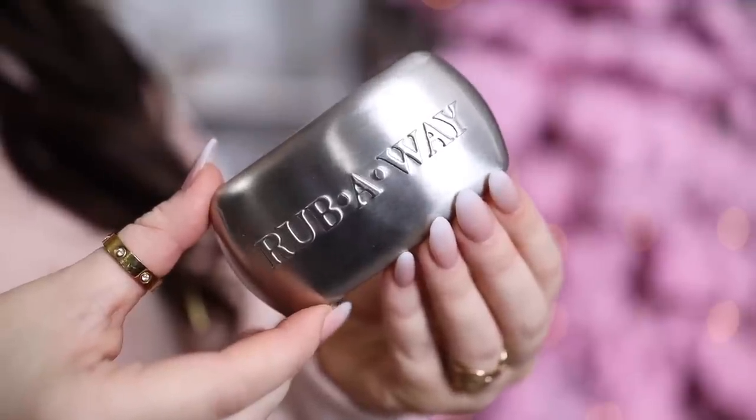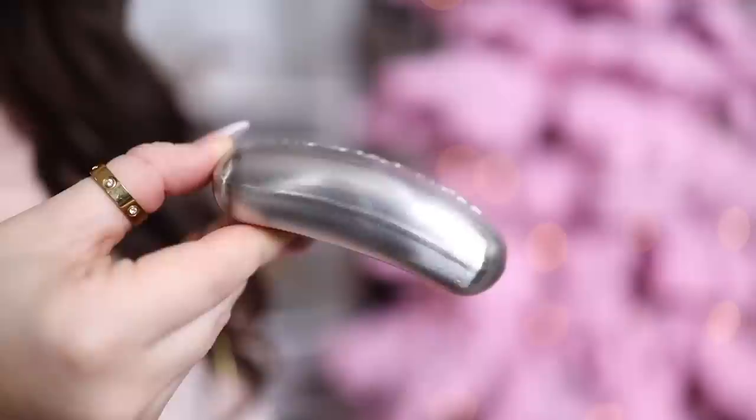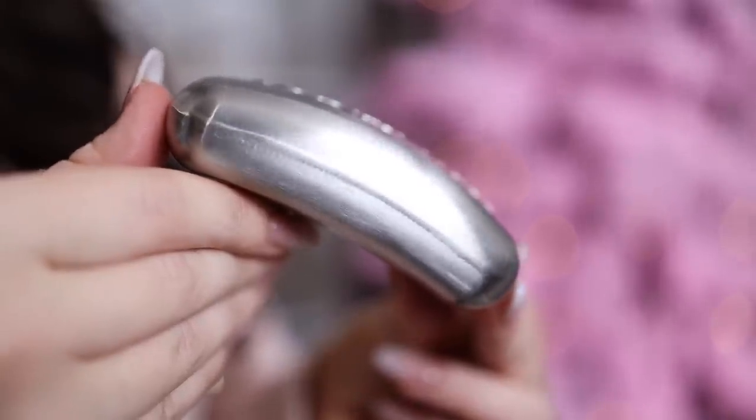Next up for the kitchen — this is definitely an item a lot of us could use during this heavy cooking season — it is the Rub Away Stainless Steel Odor Absorber Bar. After cooking, you just run it under water and use this bar like you would a typical bar of soap. It's perfect if you're handling onions, fish, garlic, or any other strong smells. This has over 18,000 reviews and gets four and a half out of five stars, so it's another one to get for yourself or keep in mind for the chef in your life.